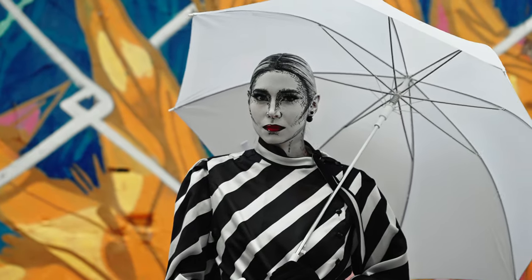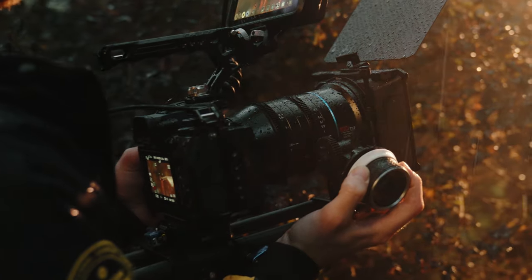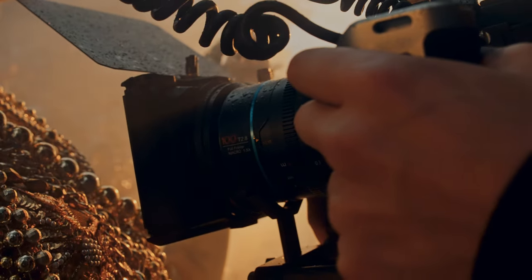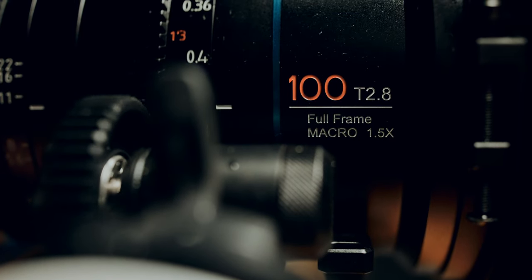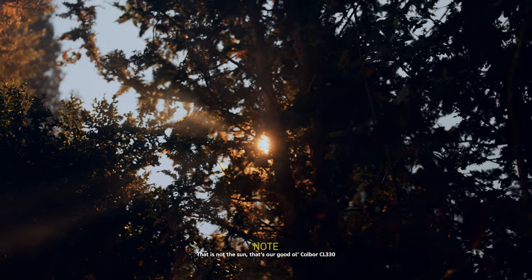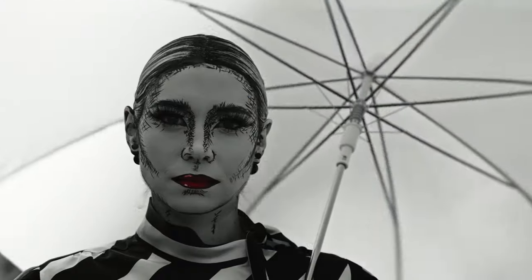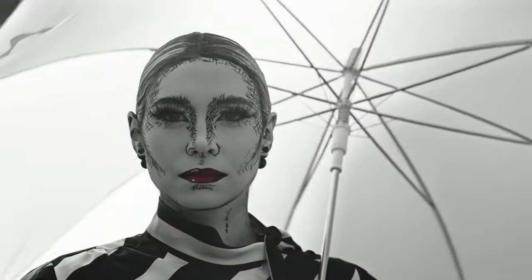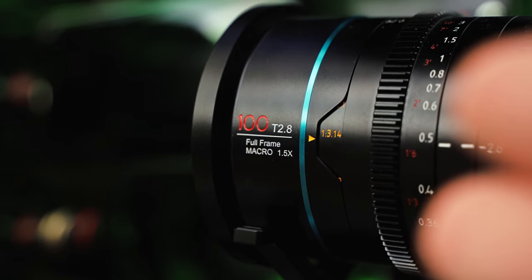For on-the-go shooters, build quality and resistance to weather elements matter. This lens handles moisture and dust very well — it's probably not meant to be used in heavy rain, but the lens didn't break on us, so that's good. As for the flares, we didn't have much sunshine during our project; however, the ones we captured were beautiful — controlled, with a nice subtle roll-off and minimal impact on image contrast, a feature I truly appreciate.